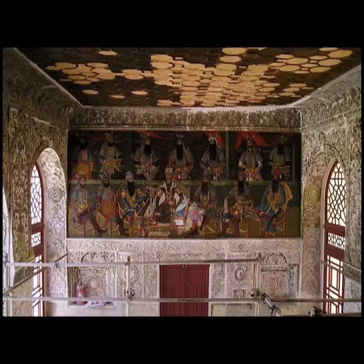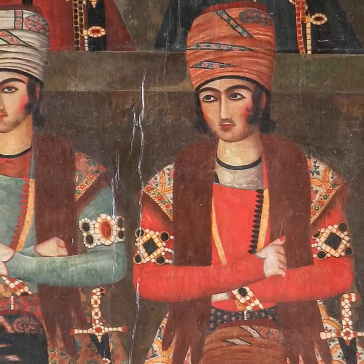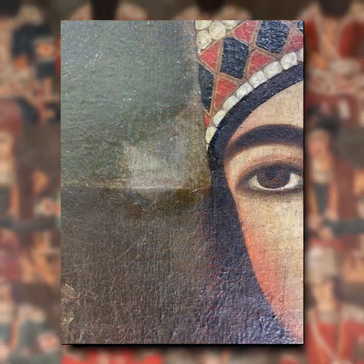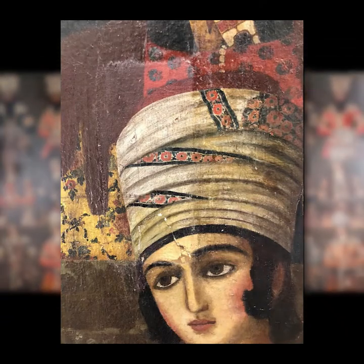The Qajars built many palaces as part of their consolidation of power and imperial image. This painting shows the stresses of political upheaval and of having such a huge expanse of canvas. It had lost much of its majesty when acquired by the museum, with darkened varnish and flaking paint.